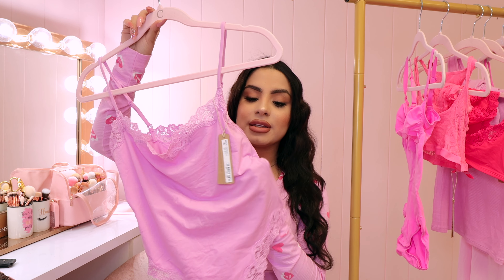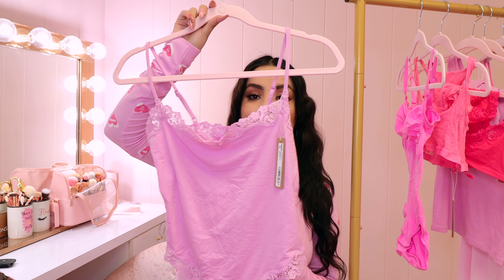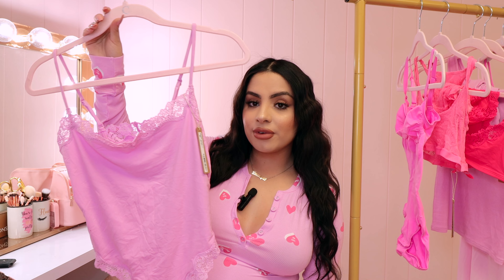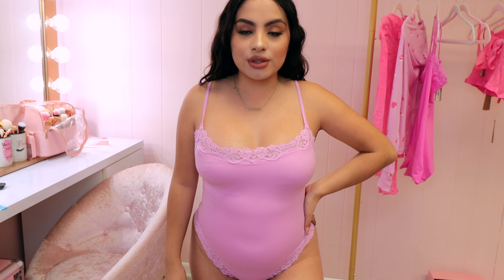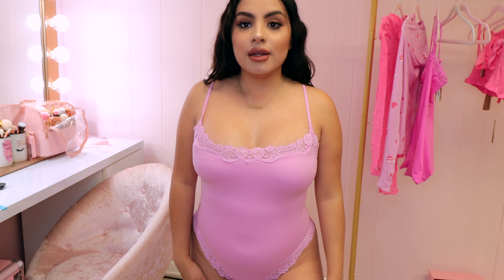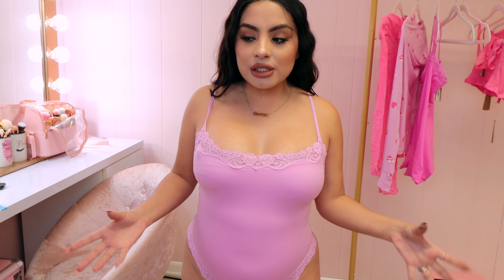I actually have a girls dinner coming up for Valentine's and I'm probably going to wear this for that. The suit feels amazing — so soft, so comfortable, and a really good staple piece. It's almost like a basic, but so cute and girly with the lace detailing. I really like this lavender color — it's going to be perfect for springtime. The fabric is very snatching.